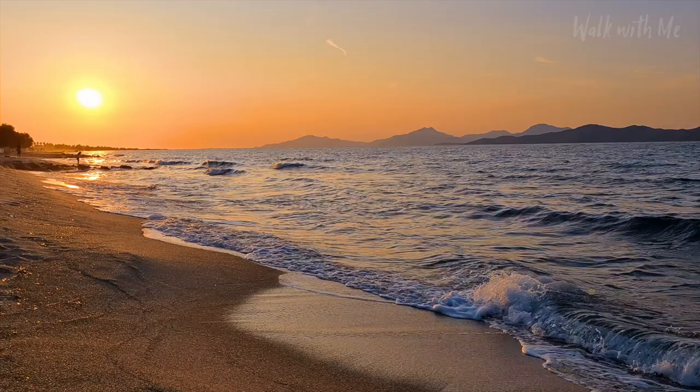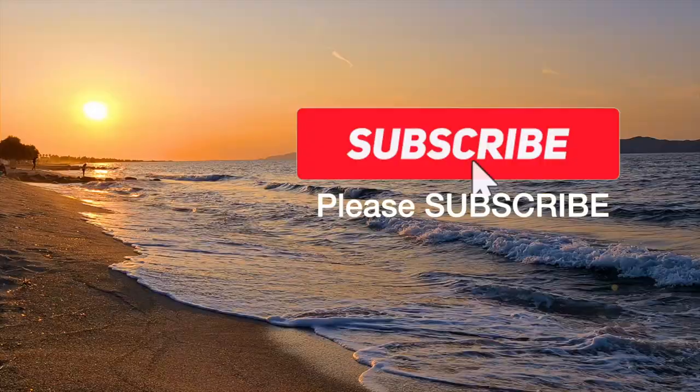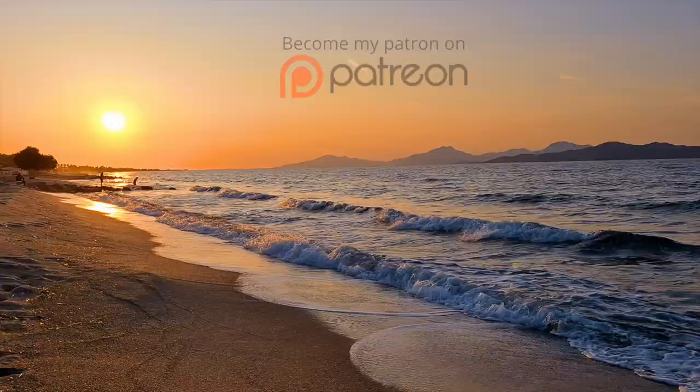Thank you so much for watching the video. Do give it a thumbs up, give it a share as well, and make sure you hit that subscribe button to see even more of Kos next week. And of course if you're watching this later on, you can see it in the top right hand corner. Bye!